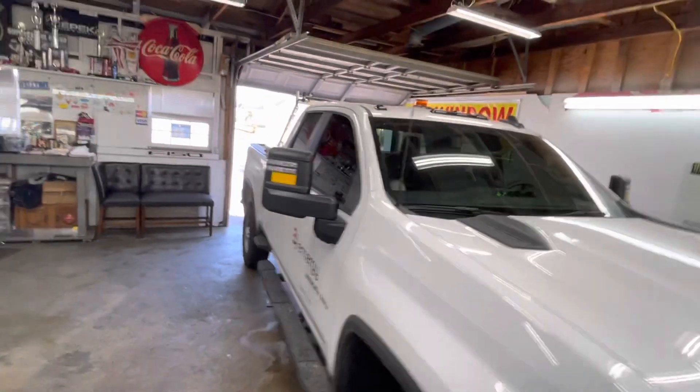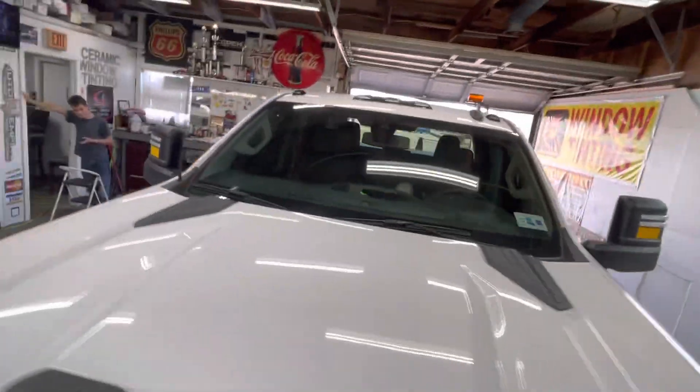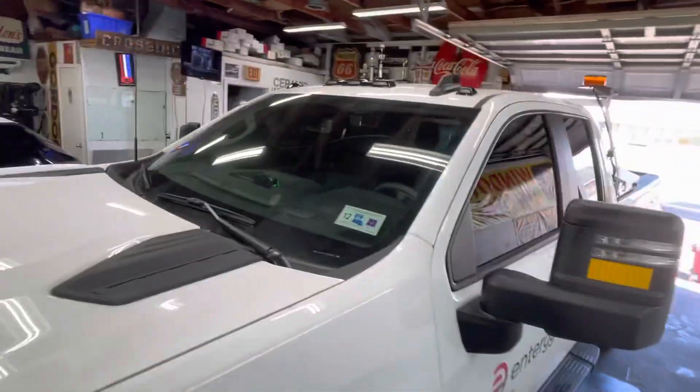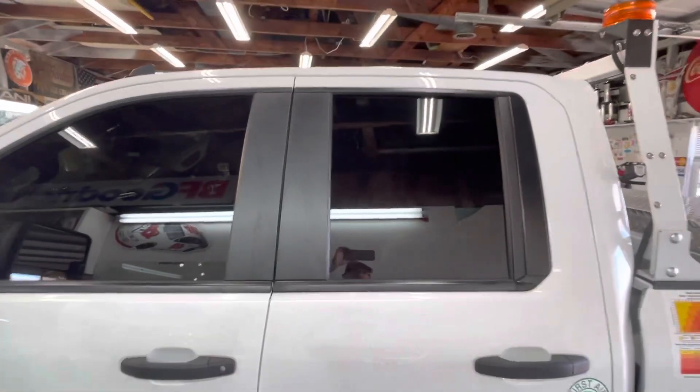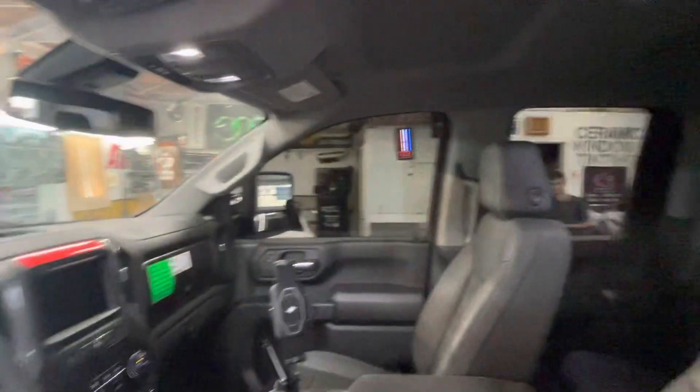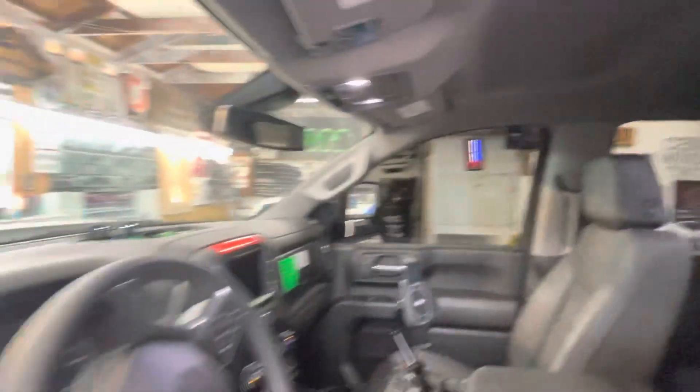We didn't put nothing on the front windshield — they just need more protection on the sides. Being out in that field, they could have this dark tint, 5% all the way around. See how easy it is to see out? See how you can see someone?